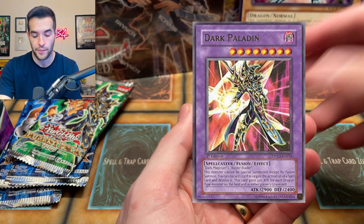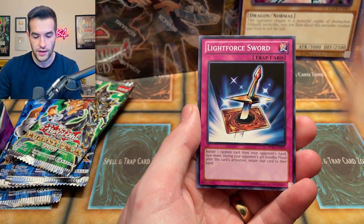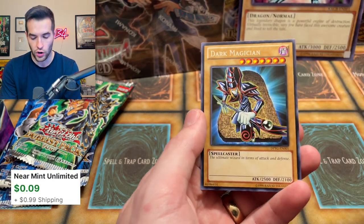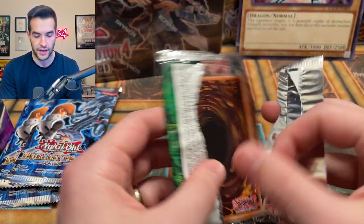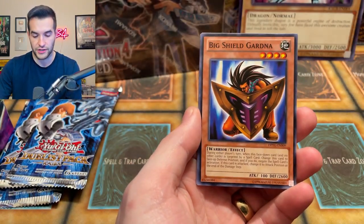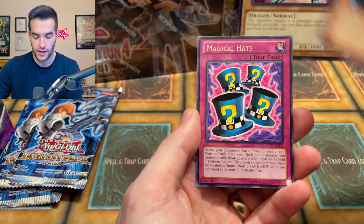Could we pull the Dark Paladin? Worth a few bucks — not bad. Unlimited. Let's see if we can get a Buster Blader. Light Force Sword and the Dark Magician — very nice. Final card. Let's see if we can get our $214 back. We have Brain Control, Big Shield Gardena, Spellbinding Circle, Kuriboh, and Magical Hats. All right, Yugi, you let us down once again.